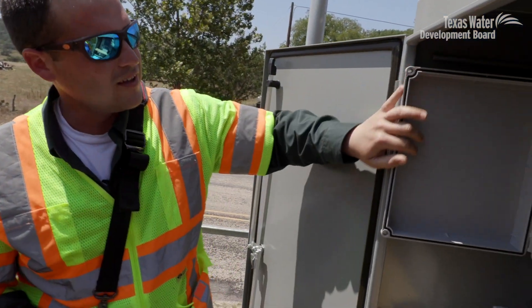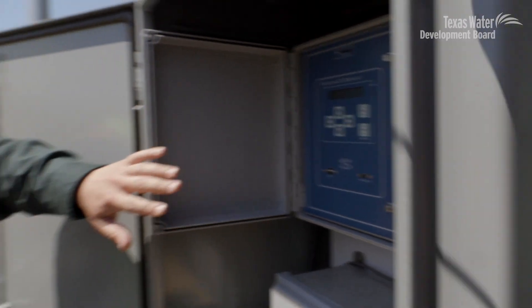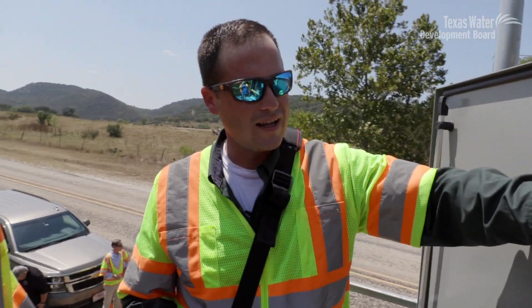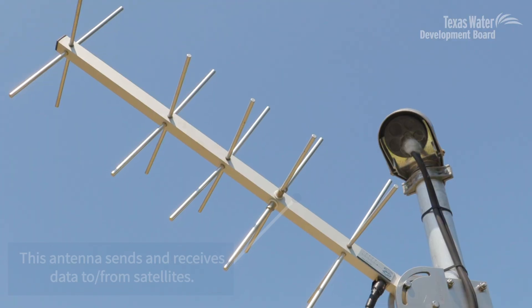It's a pretty sophisticated data logger that transmits our data to satellites, and then from the satellites we receive it back down on earth.